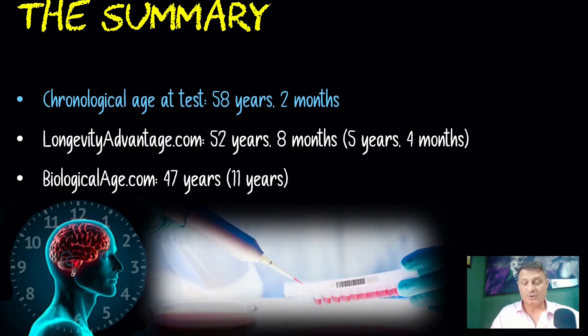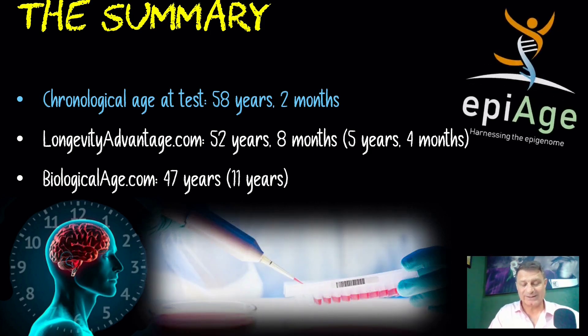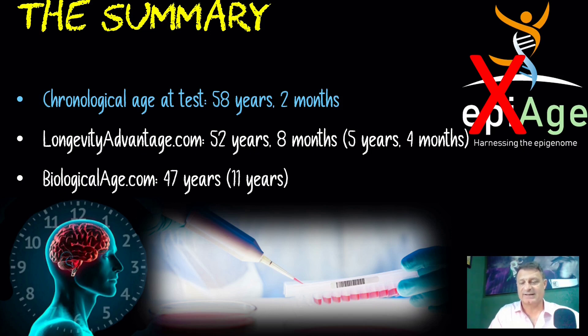Here in the UAE I still can't send blood or saliva samples through the post, so I have to rely on these online tests. As soon as that restriction is lifted, I will do a full DNA methylation test and send it off for analysis.